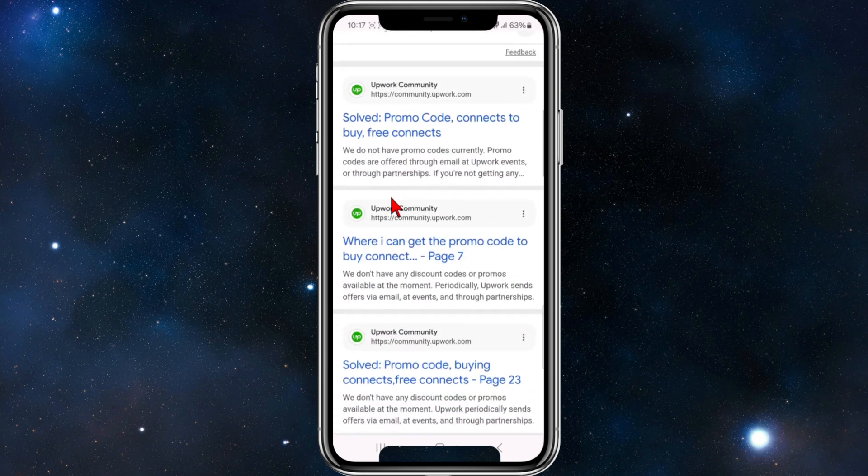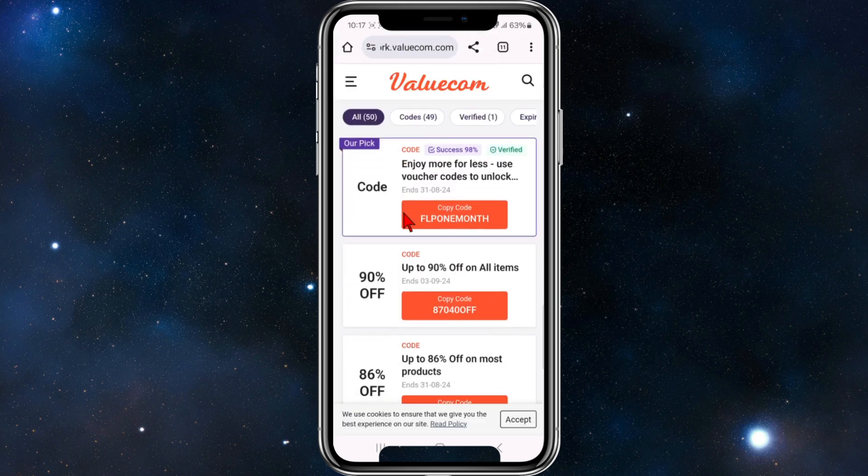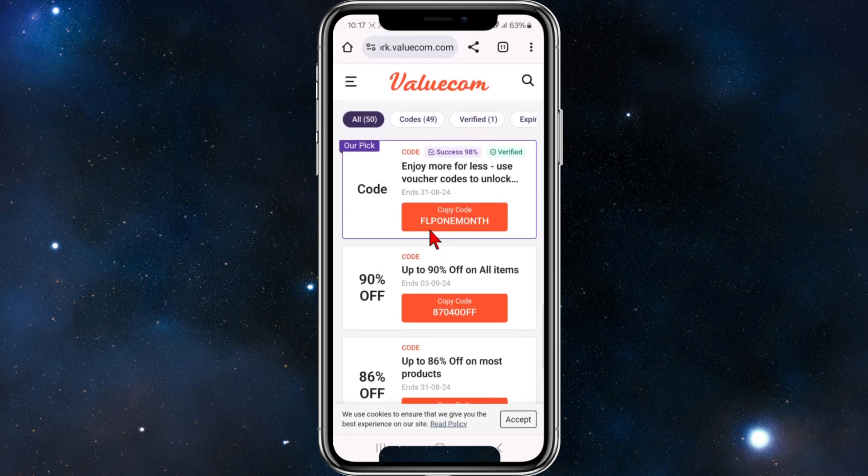If we keep scrolling down there's a site called valuecom.com — Upwork Discounts. If we click into this site we can see all the different promo code deals for Upwork Connects. You can see the stats on it — it's a 98% success rate and it's verified as well.